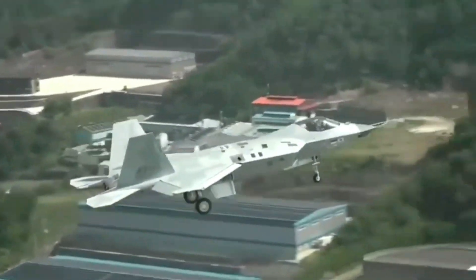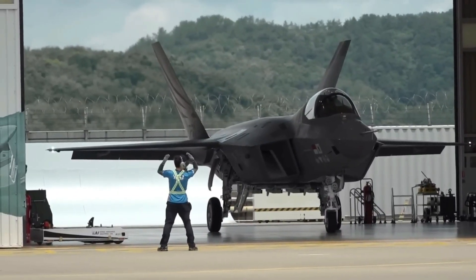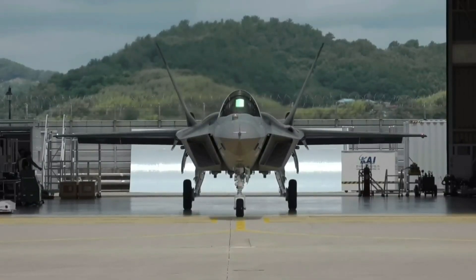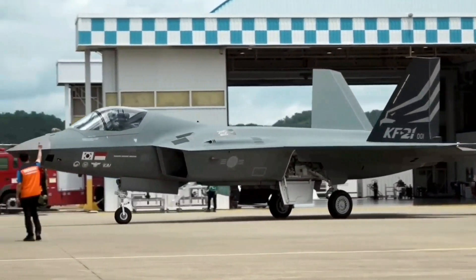Its impressive capabilities include stealth features, advanced radar, and cutting-edge avionics. This development positioned South Korea as a new contender in the global fighter jet market, showcasing its technical expertise.